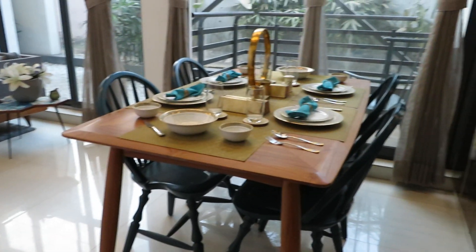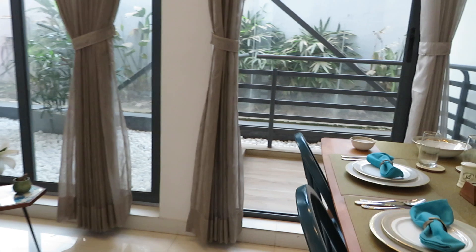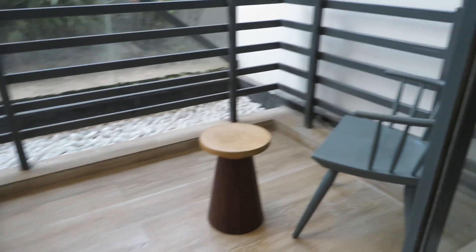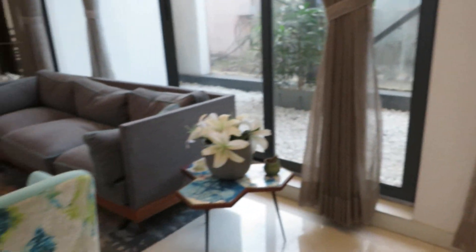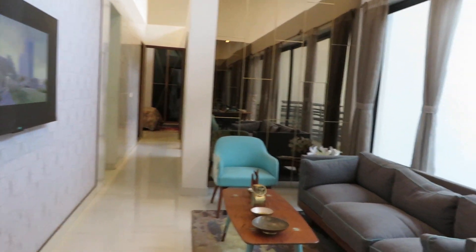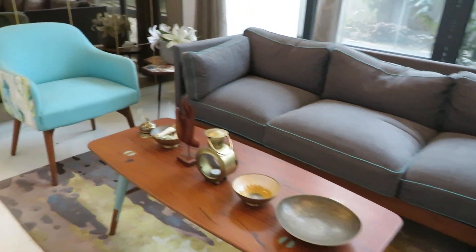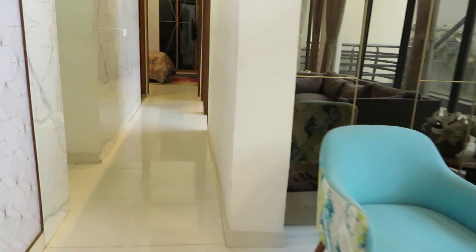You will get this living cum dining area, and along with this you will get a balcony. It's a beautiful square-shaped balcony offering a 360-degree view, with a smartly designed living cum dining space for maximum air and light. This is the living area, and just opposite to that is the TV unit.